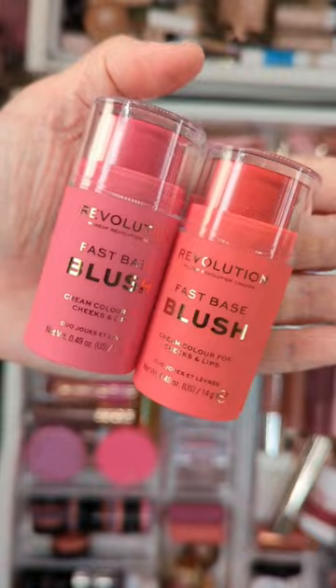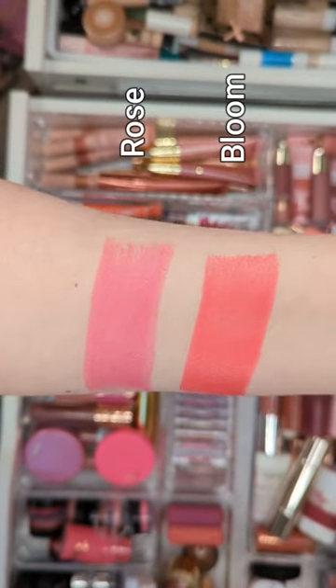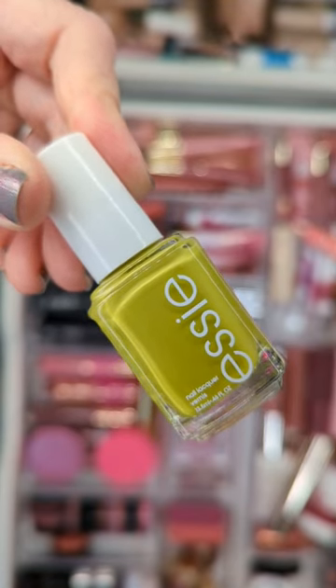First up are these blush sticks from Revolution. They have an almost gel-like texture and these shades are the perfect bright pops of color for summer. Could they be Tarte blush stick dupes?